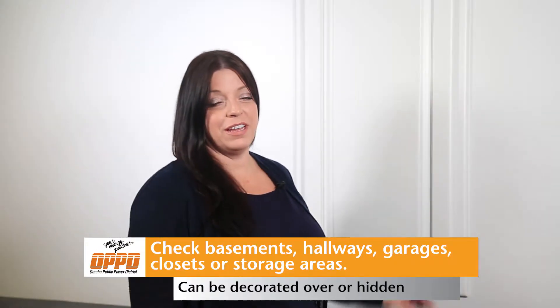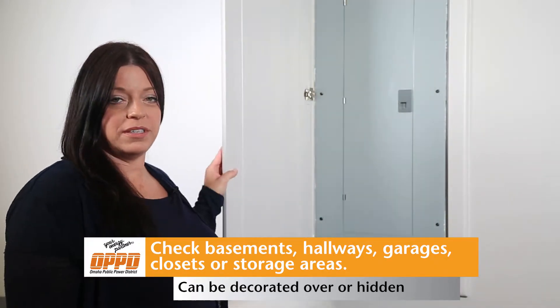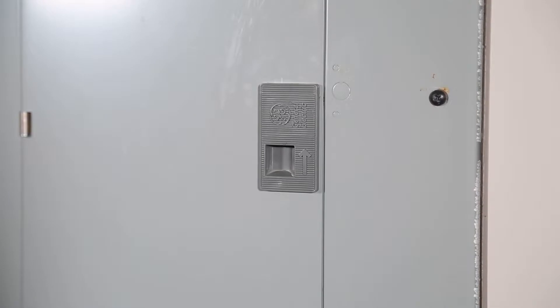So where do you find your electrical panel? In this situation, it's in the basement behind this decorative cabinet. Other places the electrical panel can be found include a utility room or storage garage. So here's the electrical panel in the basement.